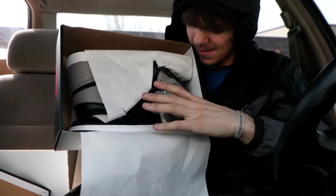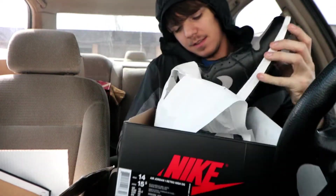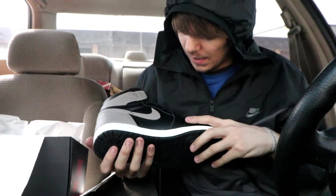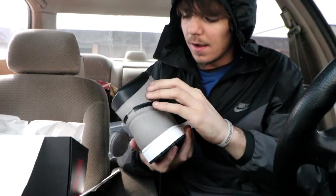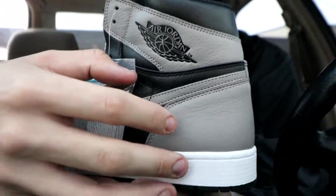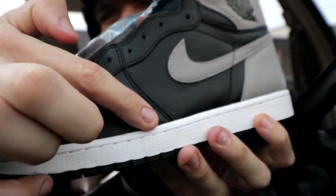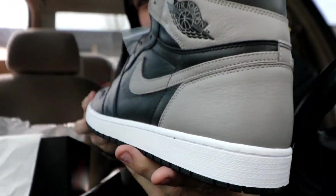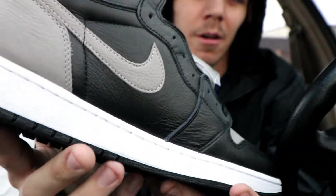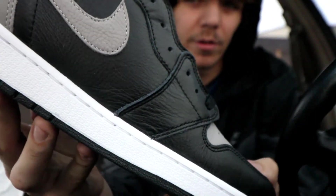Oh yes, let's look at these bad boys. I got a good pair! You can see the tumble on the black leather panel going around the back — I don't know if it'll show in the light but it is absolutely there.